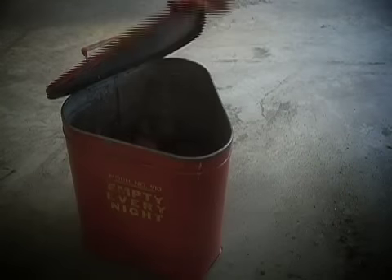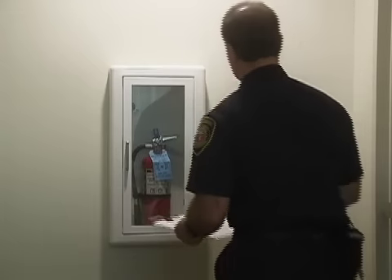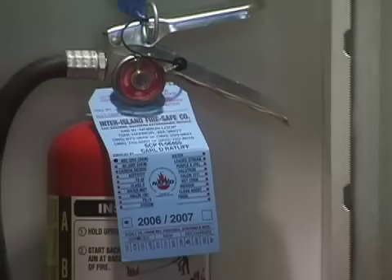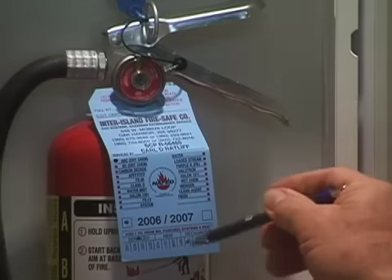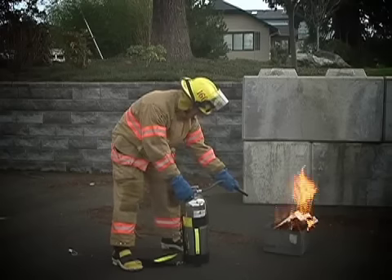If you had material susceptible to spontaneous combustion, such as oily rags, they would have to be kept in a fireproof container. And if a fire does occur, we want to make sure that your fire extinguishers are all up-to-date. Keep in mind these extinguishers are only intended for a quick stop of small fires. If it's larger than a trash can, exit the building and leave the firefighting to us.